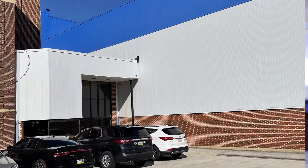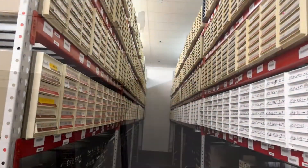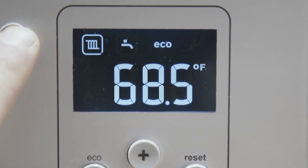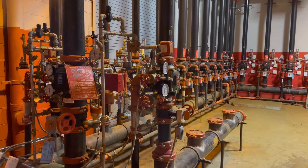GRM has modern HIPAA, CLIA, and CAP certified storage facilities, as well as the infrastructure and experience required to safely house your blocks and slides. Each facility is temperature and humidity controlled and equipped with state-of-the-art fire suppression systems, and is highly secure.